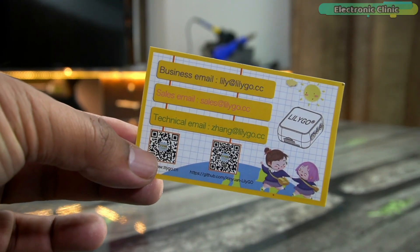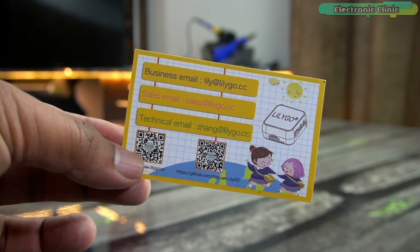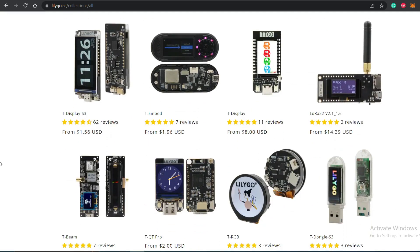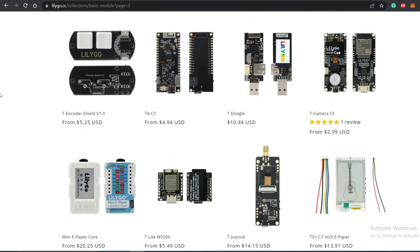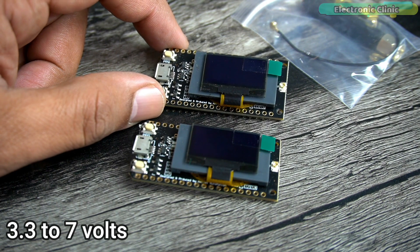If you have any business, sales, or technical questions you can contact them through the email IDs provided on this card. You can find the official LilyGO website link on the card as well. I personally visited their website and they have an amazing collection of development boards, displays, wearable kits and many other modules.